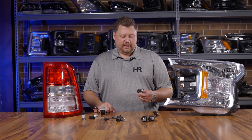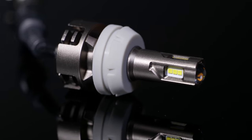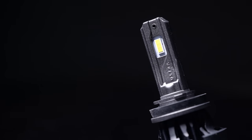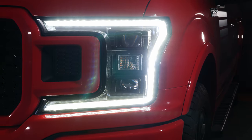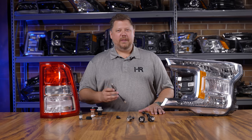This is just ridiculous. Nobody needs something this bright. GTR Lighting has been known for having the brightest LED bulb upgrades in the world for many years, and today they've outdone themselves.